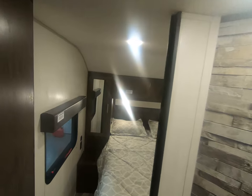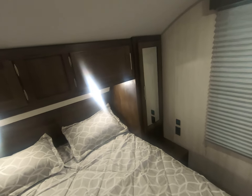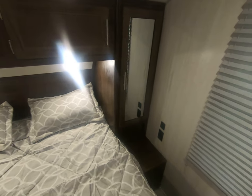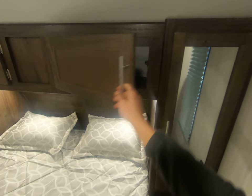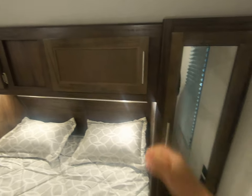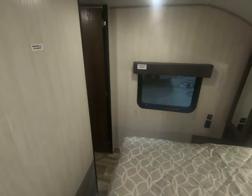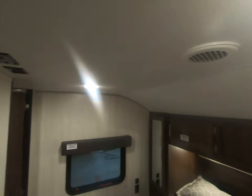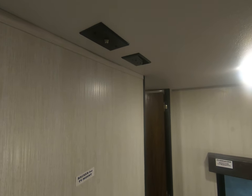Coming into the master bedroom — just enough room to get around to the front here, you're not going to be squeezing through anything. Plenty of storage on either side to hang up your clothes, storage above, and a little charging station on either side. Even your own little closet back here to stick some folded clothes or whatever doesn't fit in the overhead storage. Ducted AC in here as well. And there's even another TV hookup here, so you can actually fit three TVs around this unit.